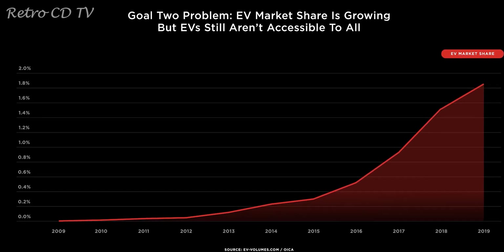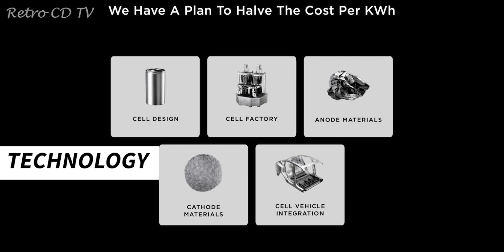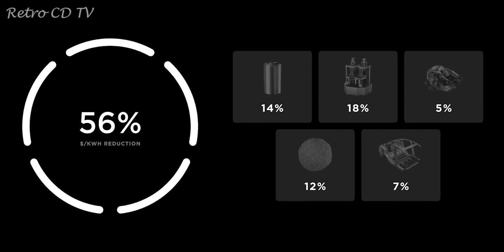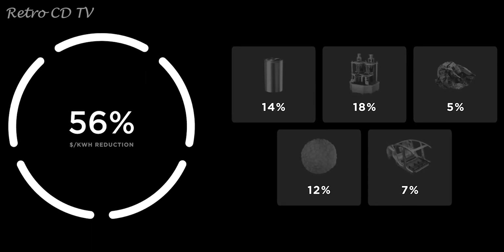In September 2020, Elon Musk and his team introduced that they have worked out a way to cut down the cost of lithium-ion batteries by half. This was achieved with not only one innovation and breakthrough, but five different ones combined into one.